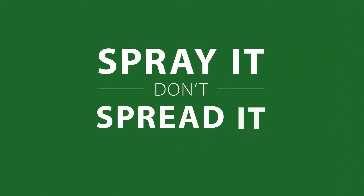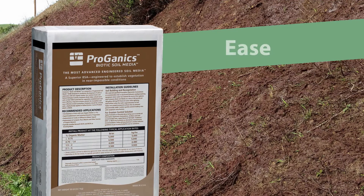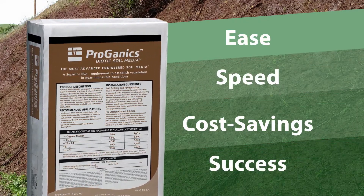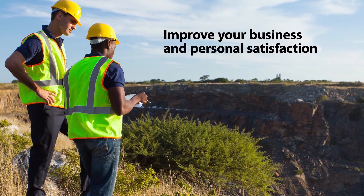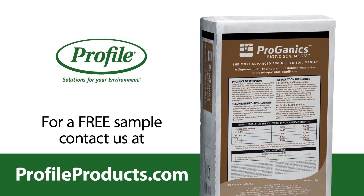And now you can save even more through our Spray It, Don't Spread It rebate program. The opportunity to leverage Proganics for your next project is now. With its ease, speed, cost savings and success, Proganics is going to improve the entire industry. But in the meantime, it can be improving your business, your personal satisfaction, and a lot of other things that are important to you. For more details or to get a free sample of Proganics soil media, simply talk to your Profile Products distributor or contact us at ProfileProducts.com.